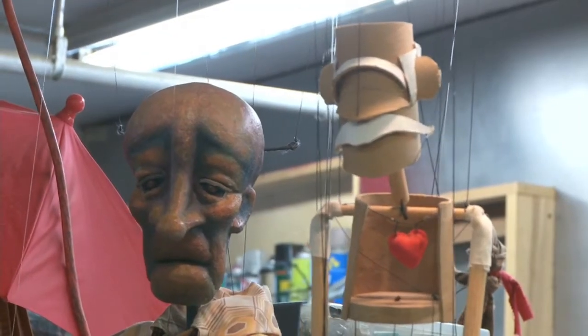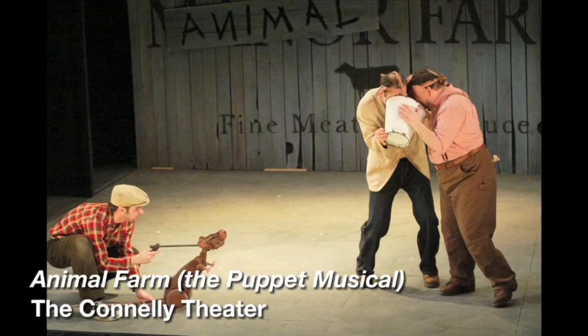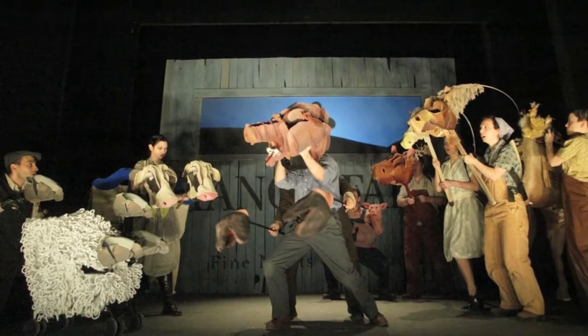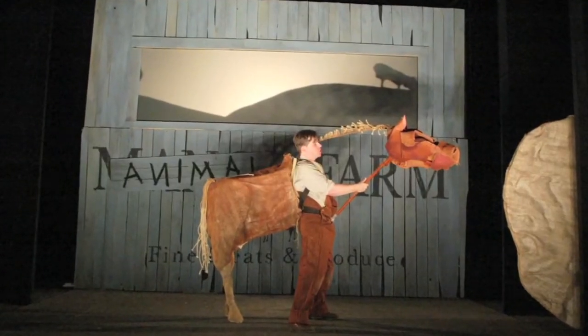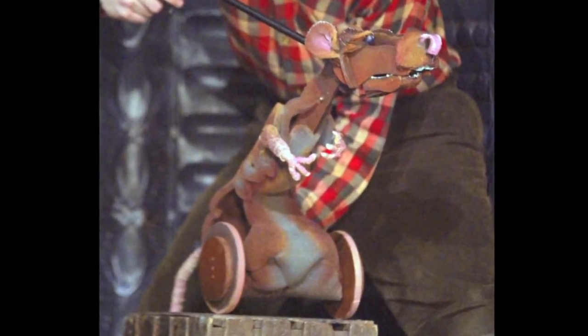There's a tremendous amount of sculpture involved. This guy — he's the rat from Animal Farm, the puppet musical, which my partner Eric Wright and I designed a few years ago — is made out of old burlap, lots of wood, some foam, glue. And you can see that he's on wheels here, which originally were Tupperware lids.